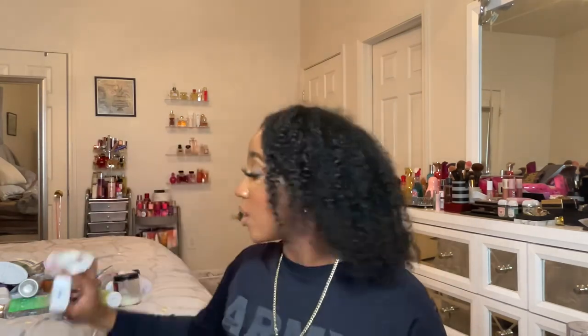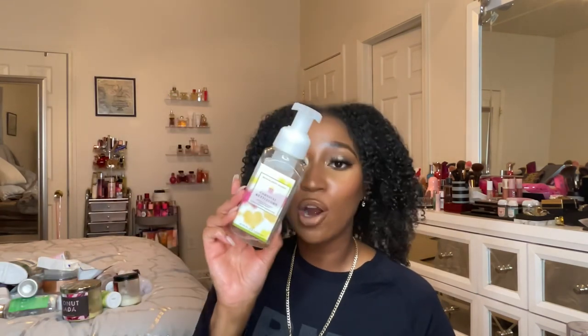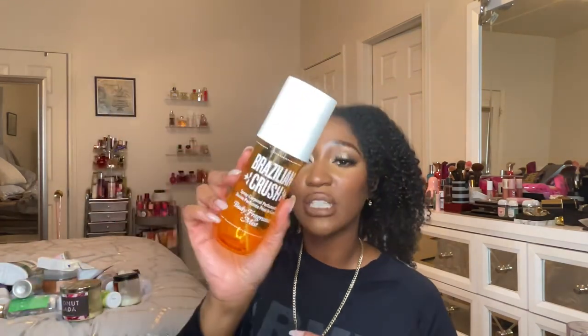You'll always see Dial bar soap in my empties. Here's a gentle foaming hand soap in carnival kettle corn — I hauled this during the summer and it smells so good. The scent notes are funfair popcorn, golden vanilla, and toffee drizzle — it smells like a treat. I'm glad I have two more of these because that was amazing.